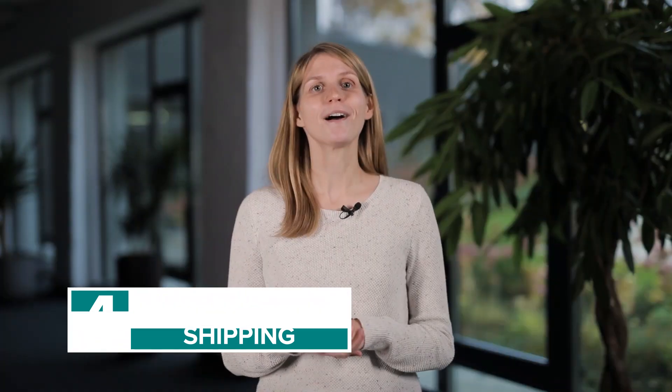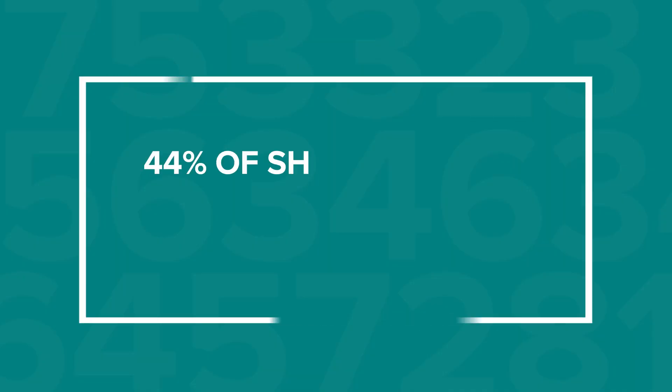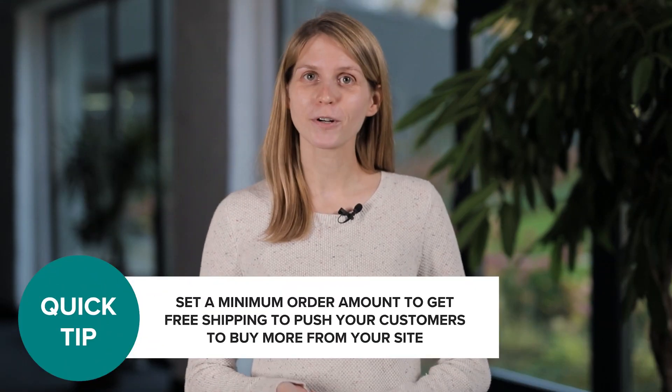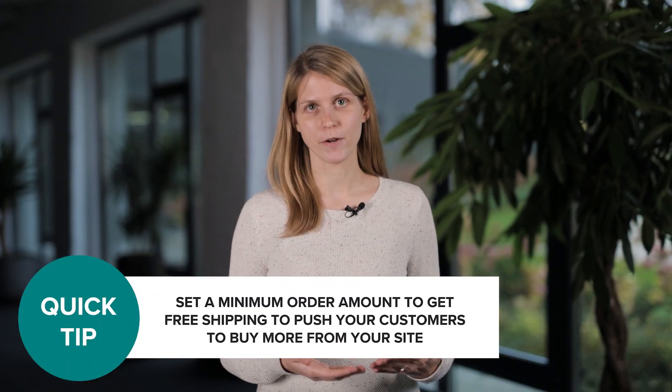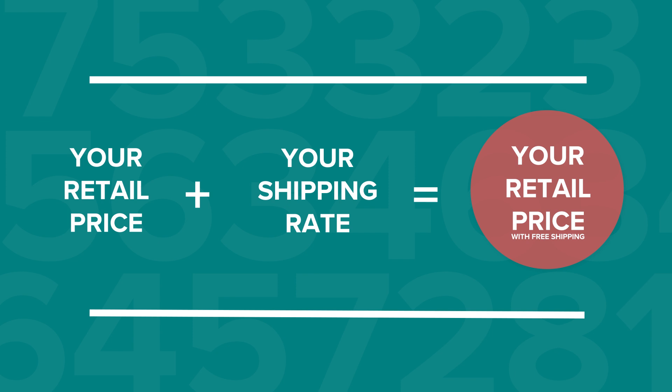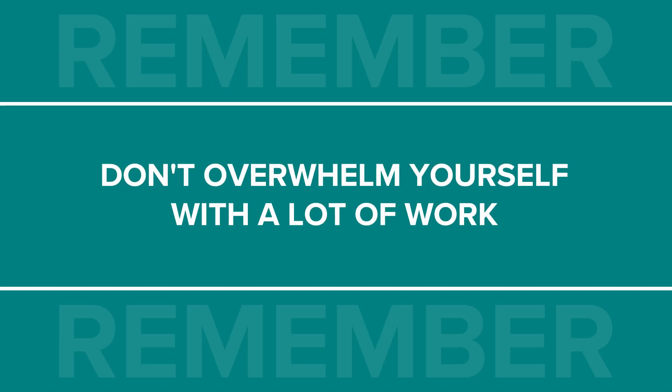Fourth, promote free shipping. Shipping costs are one of the biggest pain points for customers — 44% of shopping cart abandonment occurs due to shipping charges. So get your customers closer to a sale by offering free shipping. You can set a minimum order amount to get free shipping, which will push your customers to buy more from your site. Or you can offer free shipping as a coupon code just for your loyal customers and social media followers. Just remember, you're not actually offering shipping for free — you're adding the shipping costs to your retail price. It may seem counterintuitive to raise your prices, but customers still feel like it's a good deal when shipping is free. Feel free to mix and match any of these activities, but don't overwhelm yourself with a lot of work. There's a reason you're only now starting to prepare for the holiday season — going small this year is a lot better than overplanning and not finishing anything.